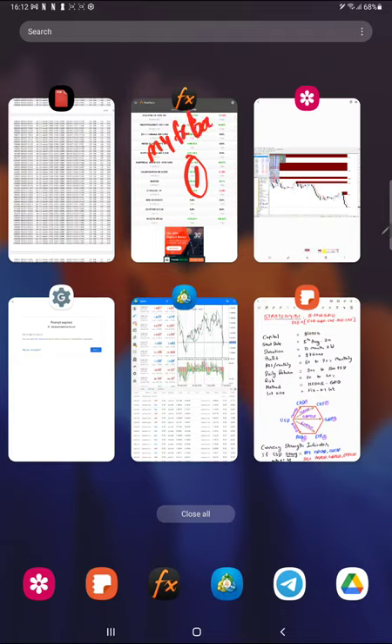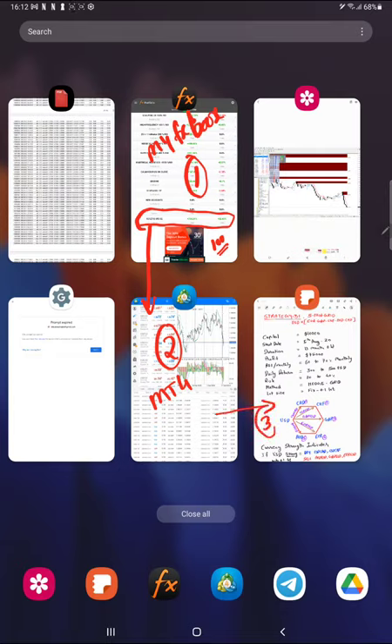The first part will explain the myfxbook portfolio where the account has been running since 13 months and has been connected. This is the account we are going to analyze, and there are a total of nearly 100 accounts connected into the myfxbook portfolio. In the second part of the video, we are going to connect the same account into MT4.